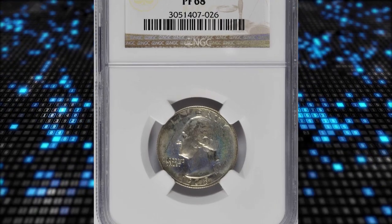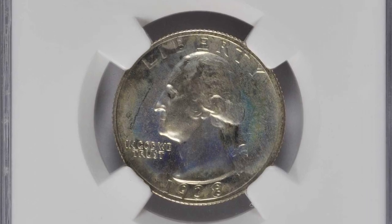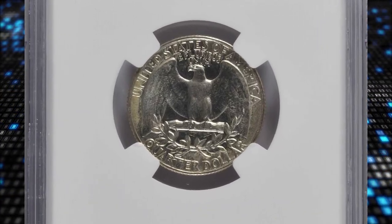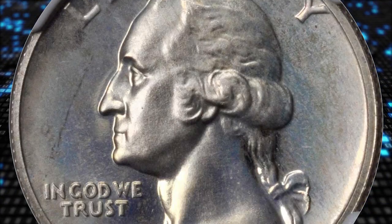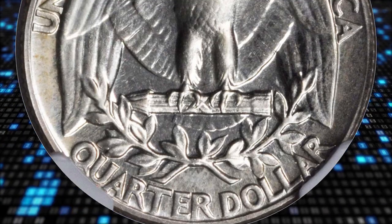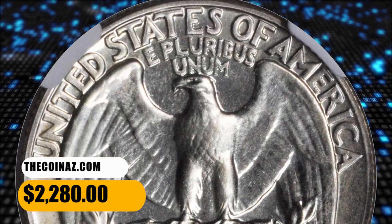Number 14: the 1938 Washington Quarter in PR68 condition. A virtually pristine superb gem with mottled pastel toning to universally mirrored surfaces. Impressive condition rarity from a mintage of 8,045 proofs — one of the most limited in the Washington Quarter series. It ended up selling for $2,280.